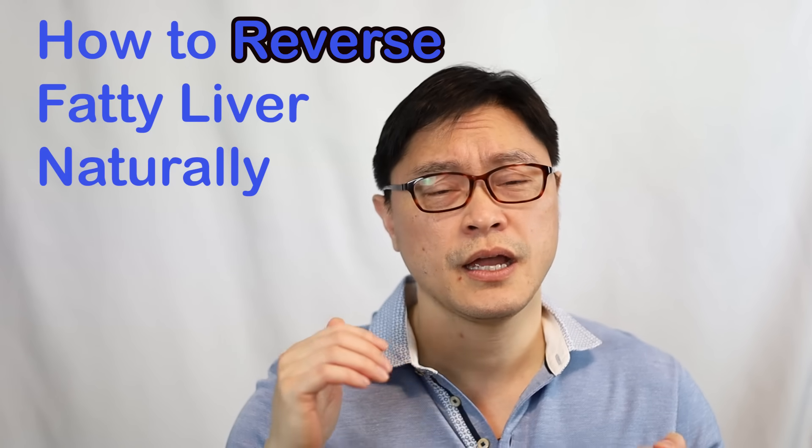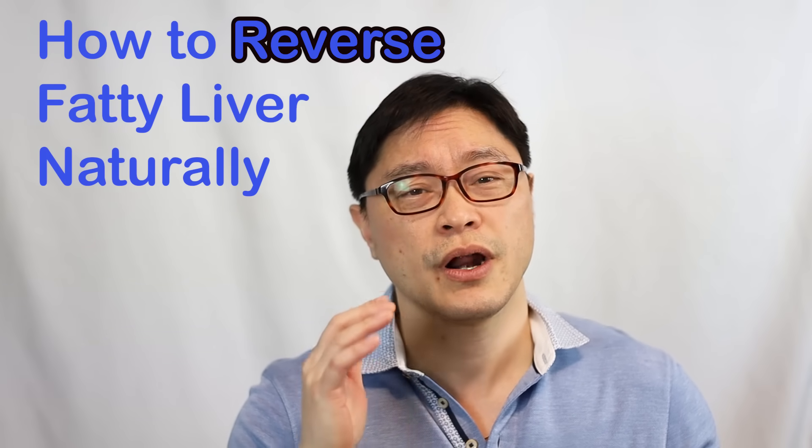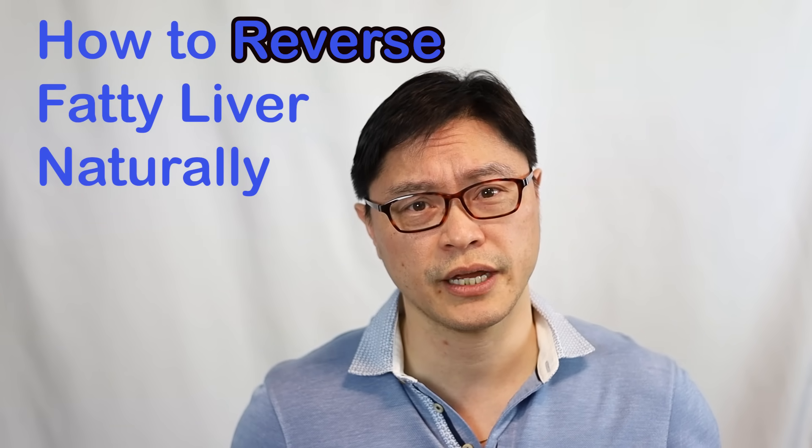Today I'm going to talk about fatty liver — what it is, how we get it, and what new research is telling us about how we can reverse it naturally without any drugs, just a change in our diet.